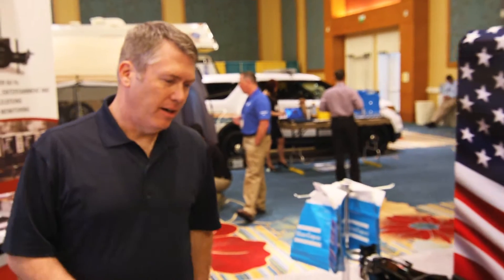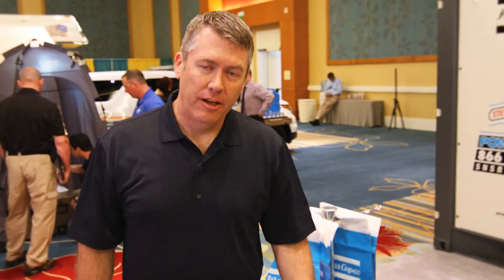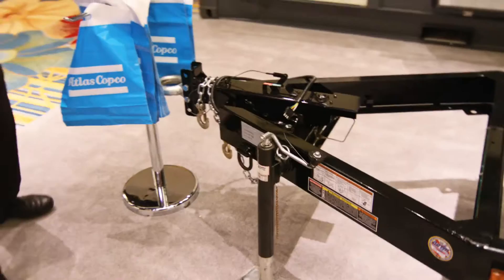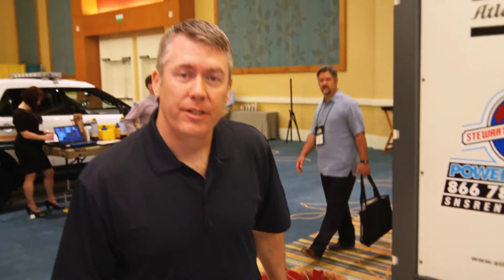Moving around, our trailers are equipped with either electric or hydraulic brakes. Pin-tall hitches also have the availability of the 2-inch and the 2-inch 5/16s, depending on what range you're in.